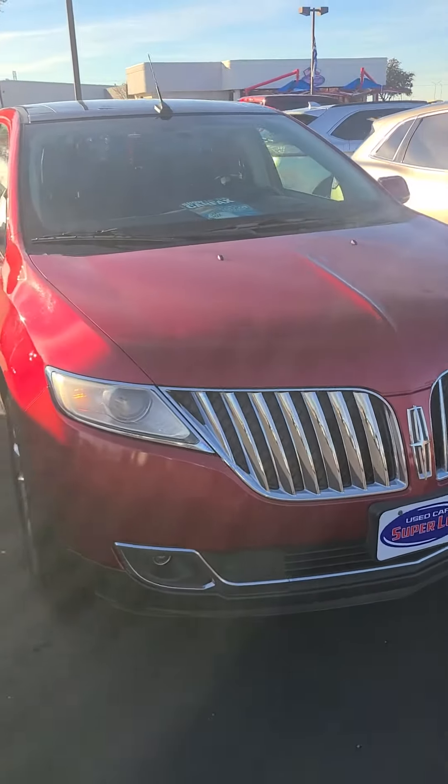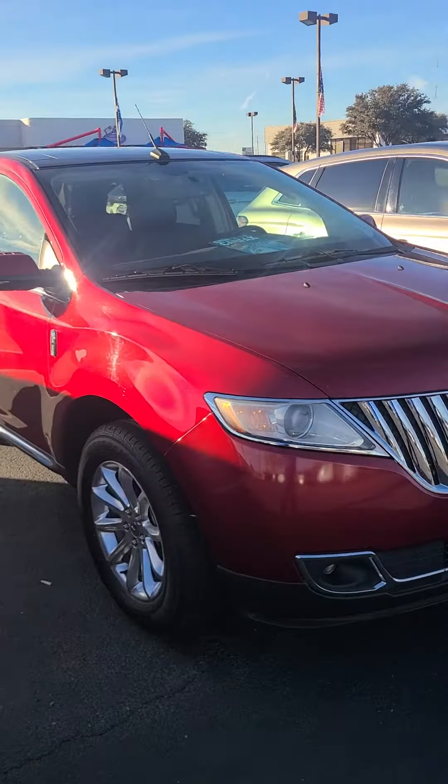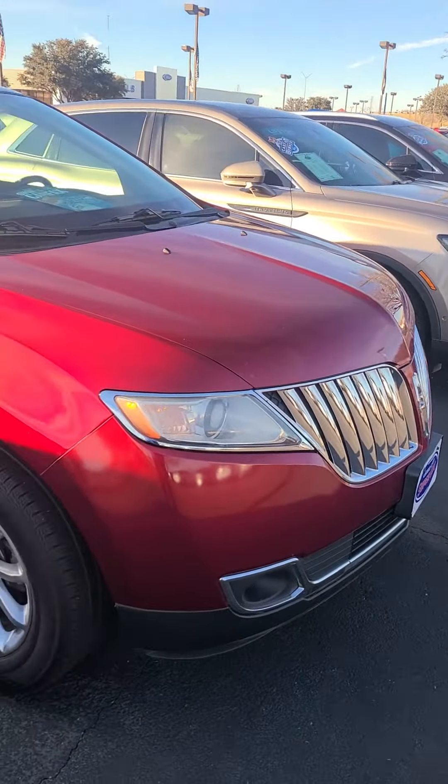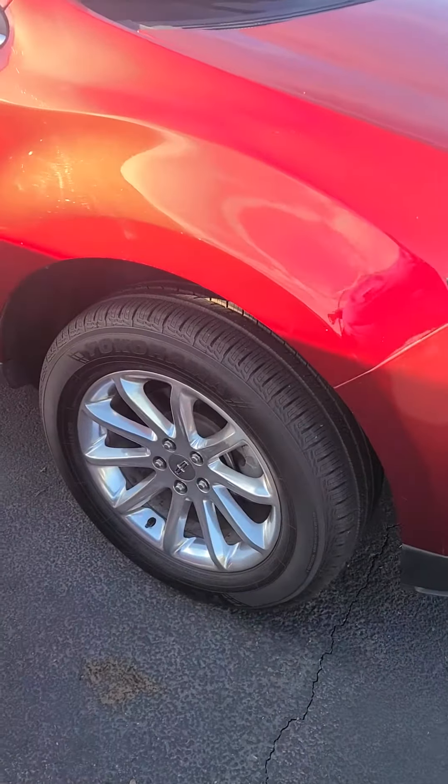Hey, this is Aaron at the Ford House. Here's that Lincoln MKX, red 2014. Got your chrome grill up front, LED headlamps, and there's your Toyo tires below.